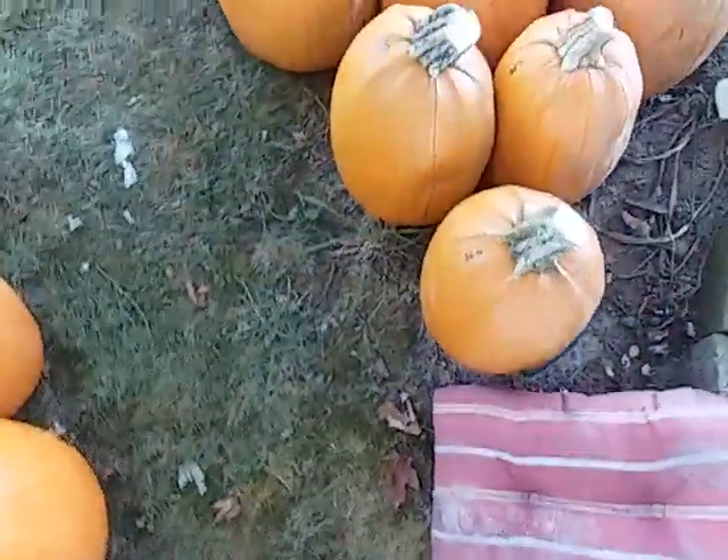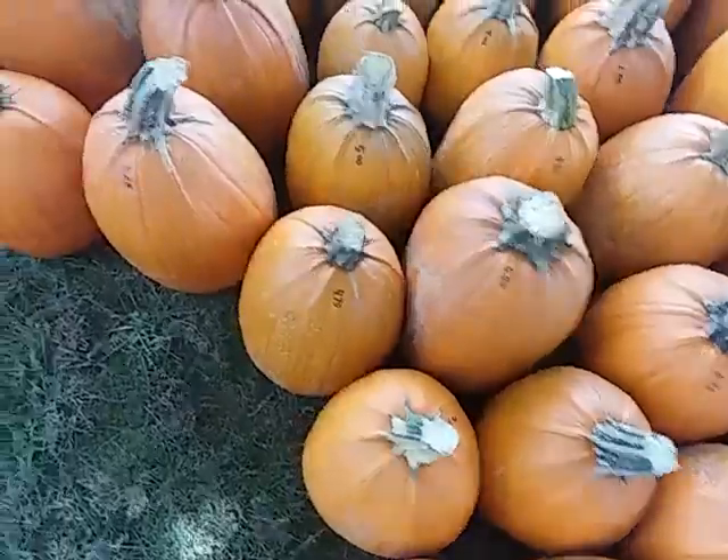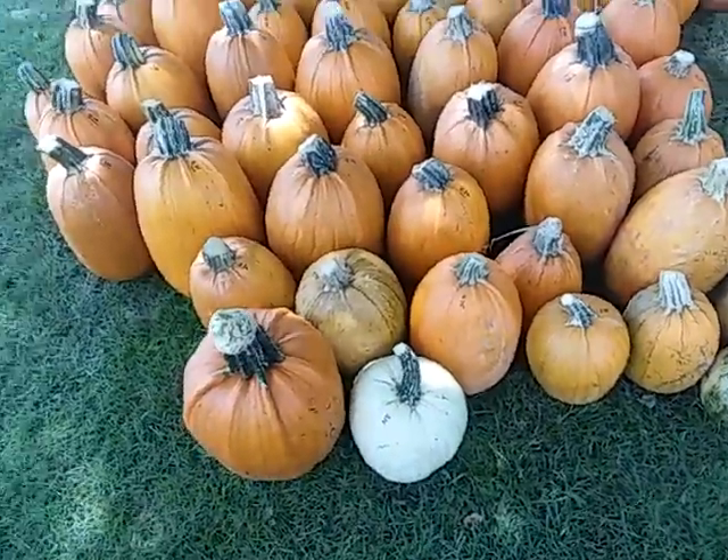And then load number one, the first one I did yesterday — there are 97 pumpkins in that load.